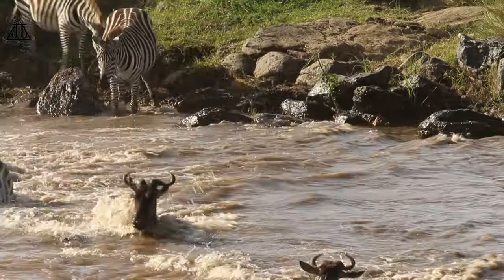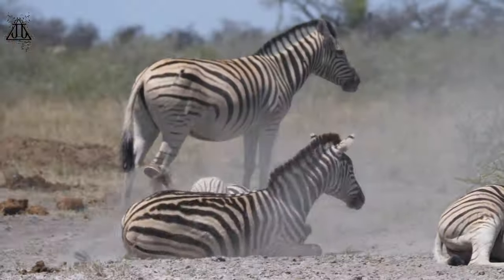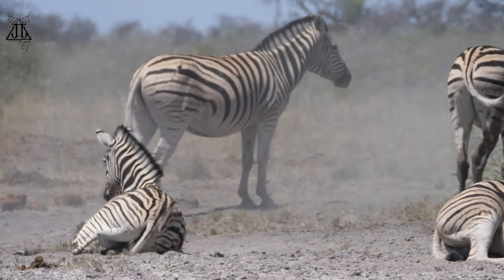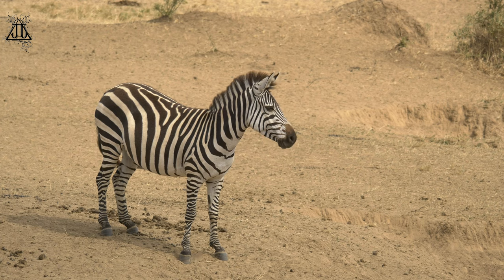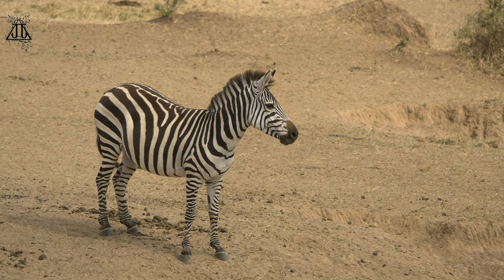7. Conservation status — the Grevy's zebra is listed as endangered by the International Union for Conservation of Nature (IUCN), due to habitat loss, competition for resources with domestic livestock, and poaching. The plain zebra and mountain zebra are listed as near-threatened and vulnerable, respectively.